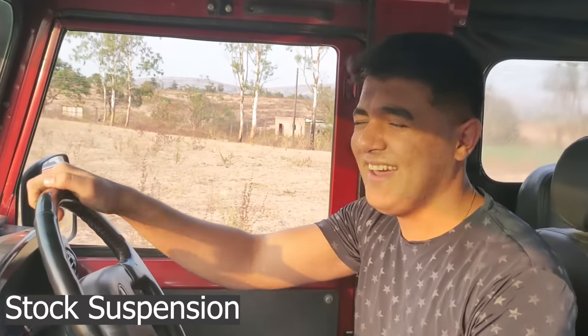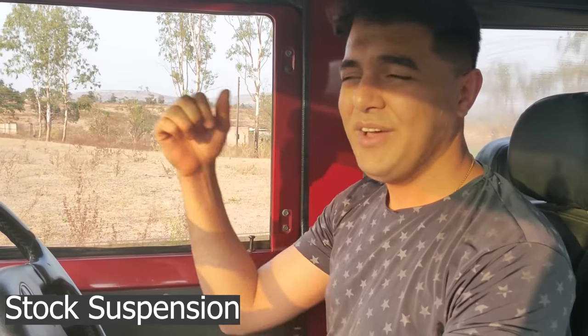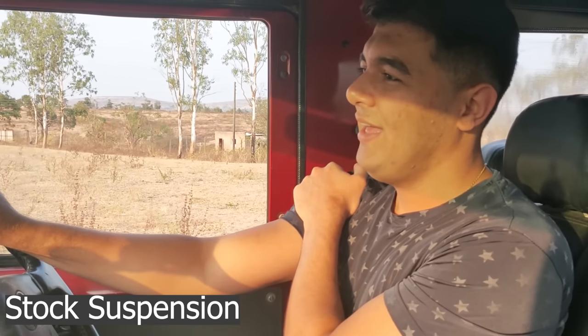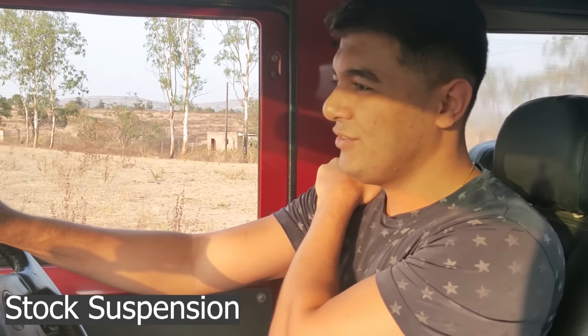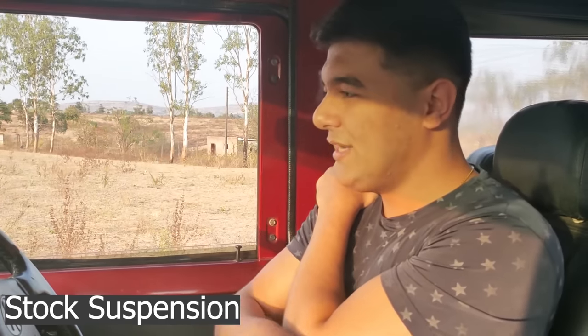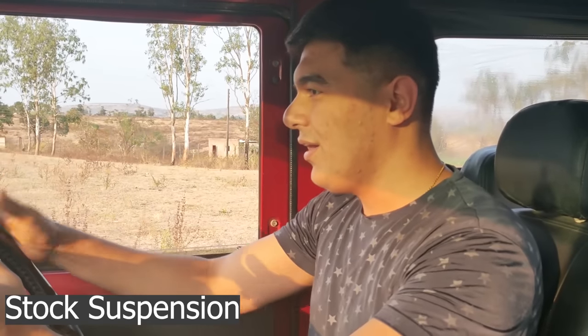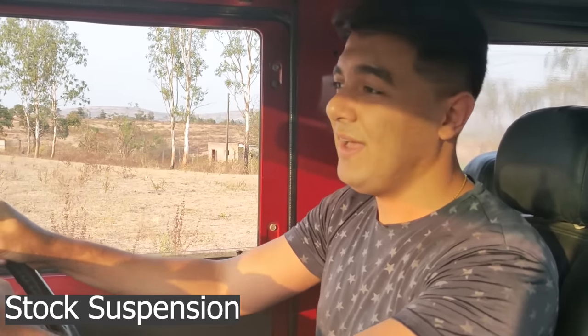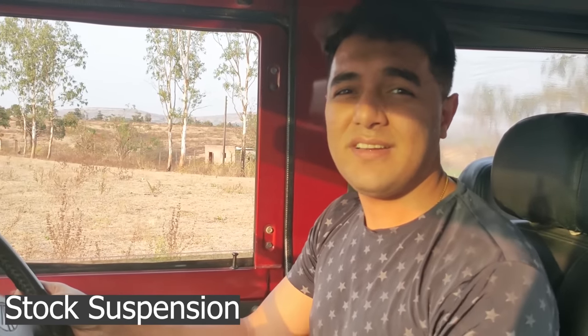Hi Rahul. What happened? I just hit myself on the pillar. The car is throwing me — it is bouncing so much. It is throwing me from one end to the other, and that is causing a lot of steering problems as well. I am not able to steer straight and it is tough to handle this car.